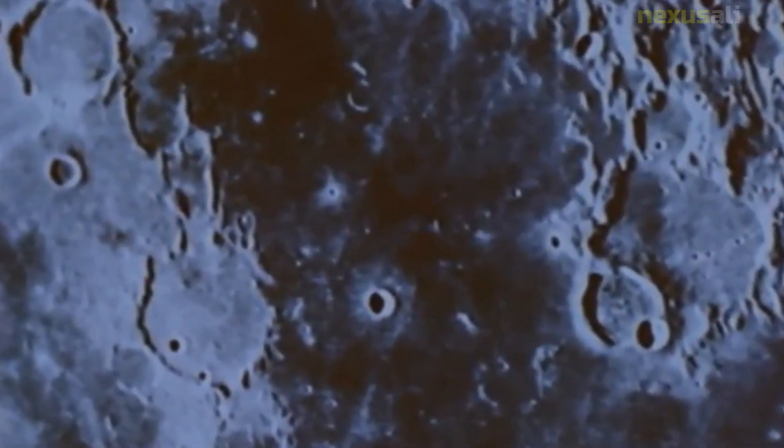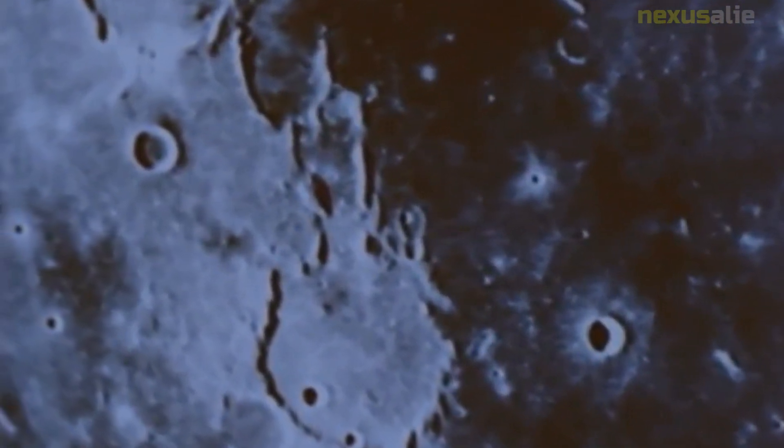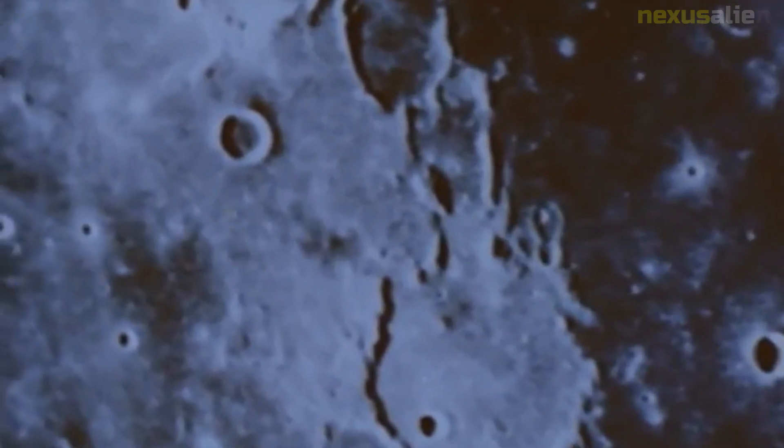Despite these setbacks, Ranger 5 continued on its trajectory toward the moon. However, due to a malfunction in the guidance system, the spacecraft missed its target and passed within 725 miles of the moon's surface before drifting off into space.